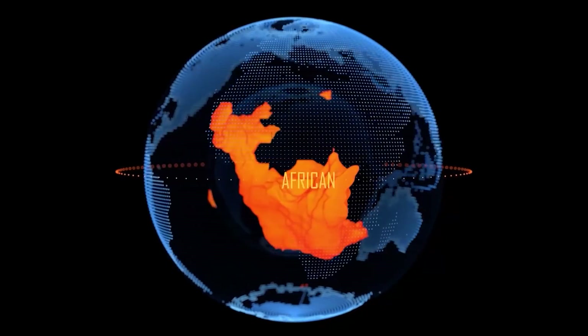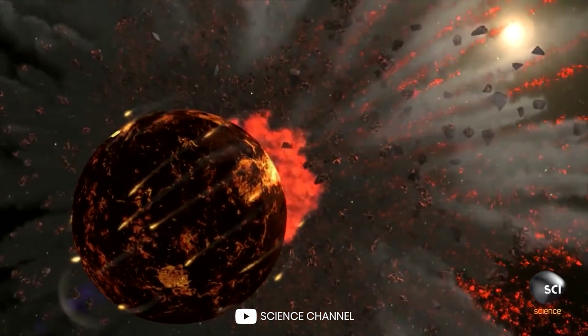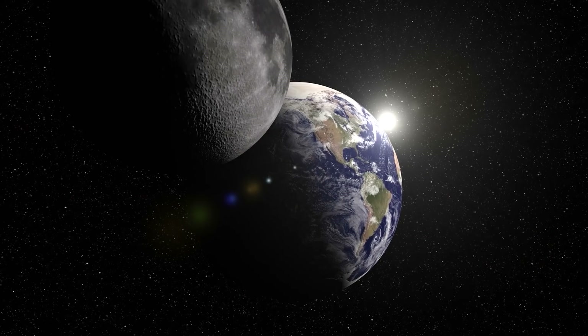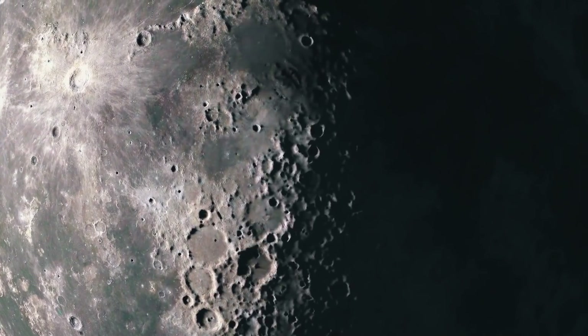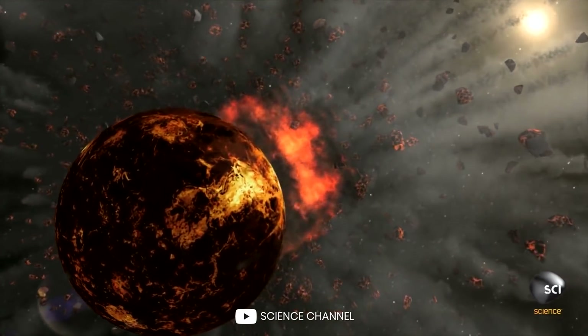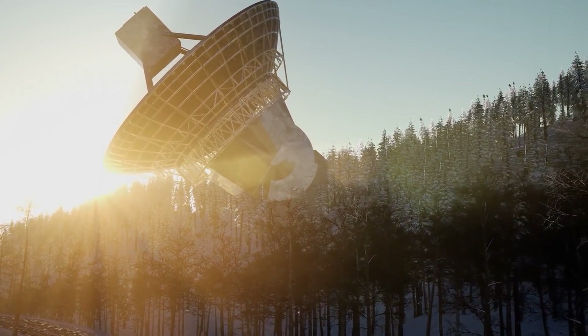In return for this gift, Theia chipped off a piece of Earth and took its place. But where did this mass thrown out of the planet go? If you look out the window in the middle of the night, you will see the answer. Many scientists are confident that the Moon was part of our planet in the past and separated after the collision of Earth with Theia. The theory is supported by another amazing discovery that humanity made several decades ago.